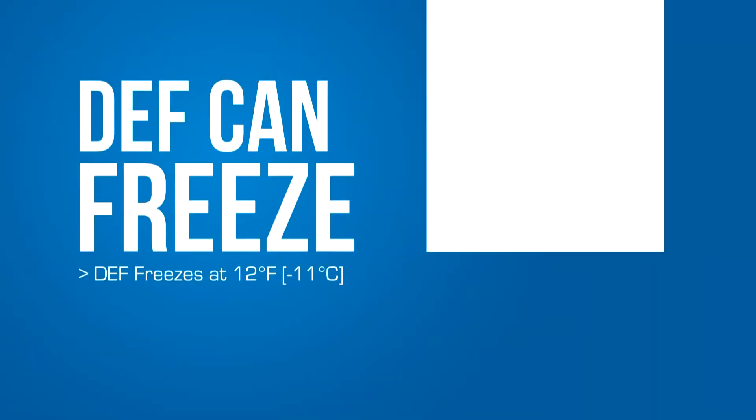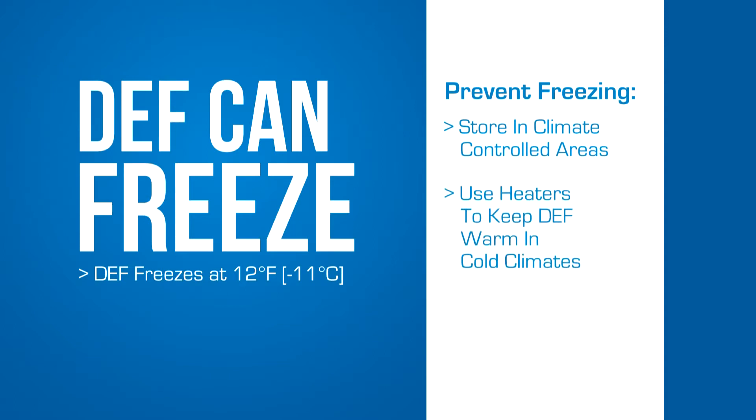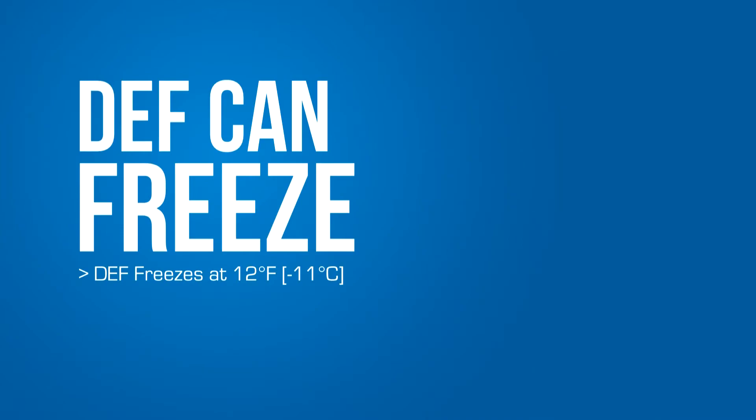Temperature affects DEF. It freezes at 12 degrees. Freezing doesn't hurt DEF, and as long as it's warmed at temperatures not exceeding 86 degrees, it can be used as soon as it's thawed. The concern is that DEF expands by approximately 7% when frozen, which can cause a fully filled closed container to burst.